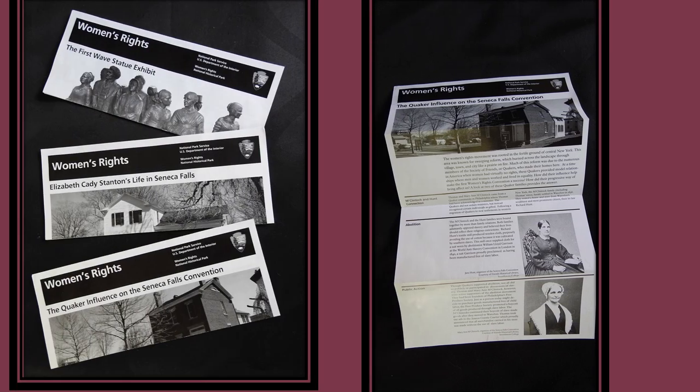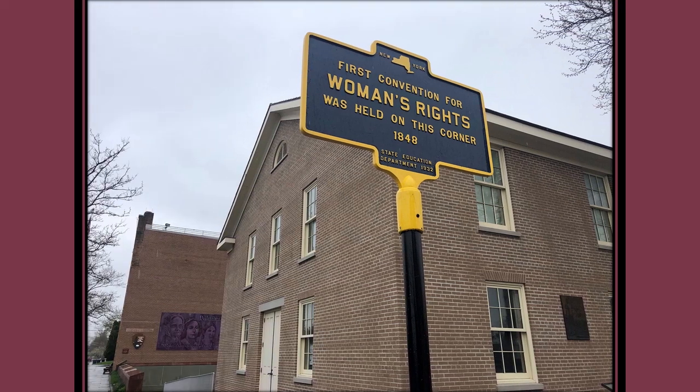The park is located in central New York in Seneca Falls, the birthplace of the women's rights movement in the United States. Park sites include the Wesleyan Methodist Chapel, the site of the first women's rights convention in 1848 — yes, that's 1848, pre-Civil War. So this is a very historical and long-ago event.